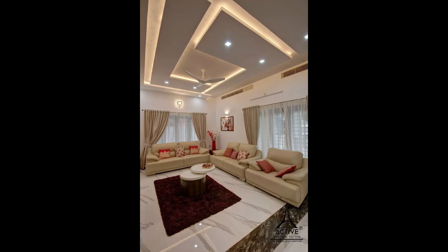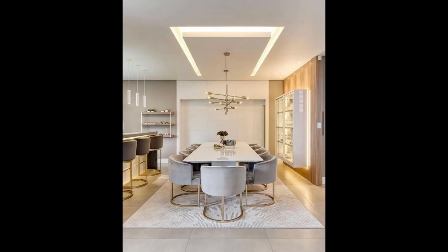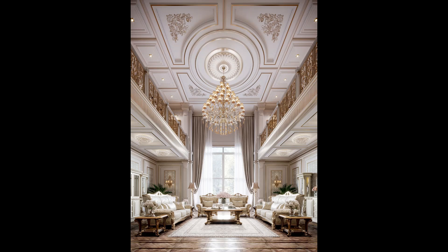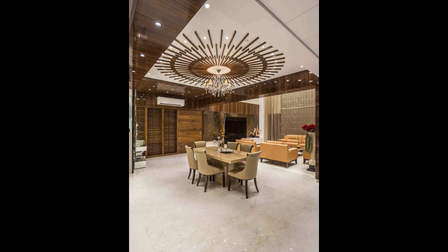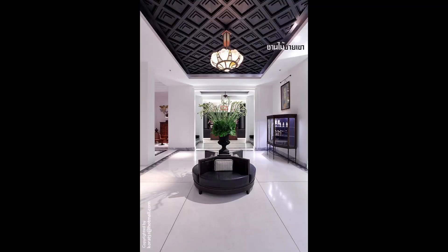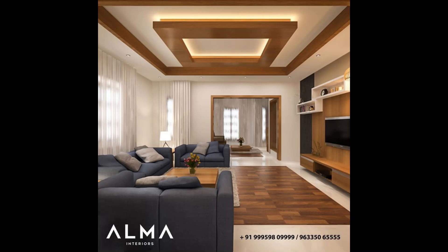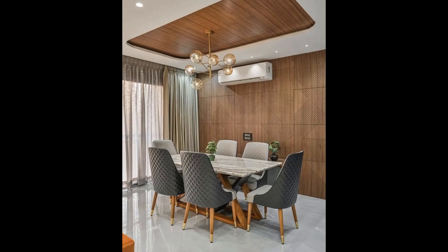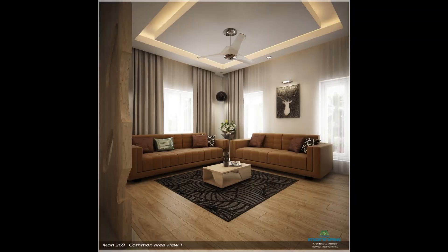Now that we have seen a variety of stunning ceiling designs, let's discuss some tips to help you choose the right design for your living room. Consider the overall style and theme of your living room. Take into account the ceiling height and room dimensions. Think about the lighting options and how they will interact with the design. Seek inspiration from various sources such as magazines and online platforms. Don't be afraid to consult with a professional interior designer for expert advice.